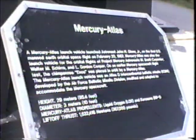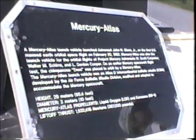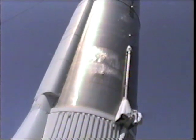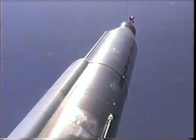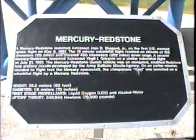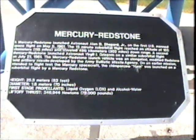It's small too. It's a big deal. They're not that tall. Oh, wow. This is the very first one — Alan Shepard went on back in 1961.